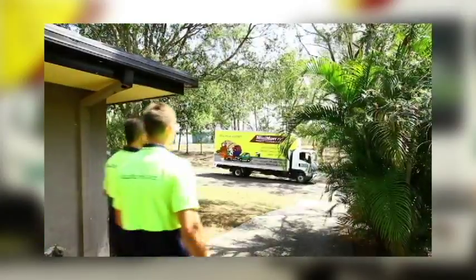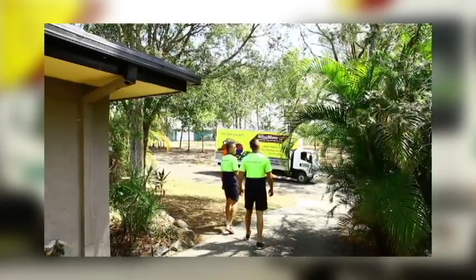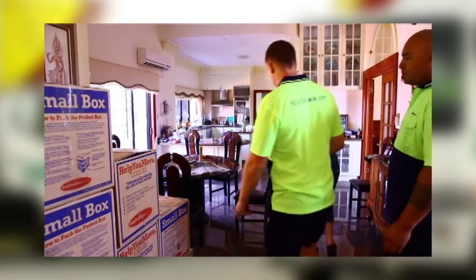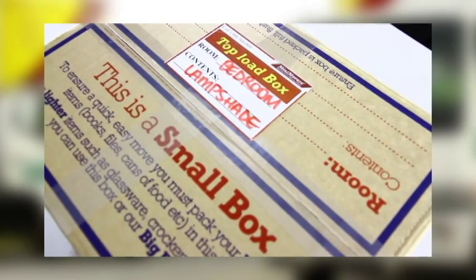Good access clear of obstacles between the truck and the property will help reduce time by limiting double handling of furniture and boxes. Stack all the boxes in a secure garage space prior to the moving day, and label the boxes so their destination at the new property is obvious to the moving crew.